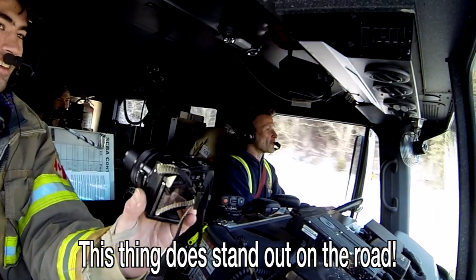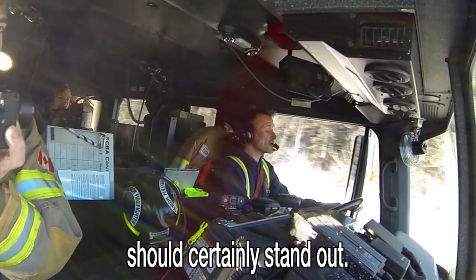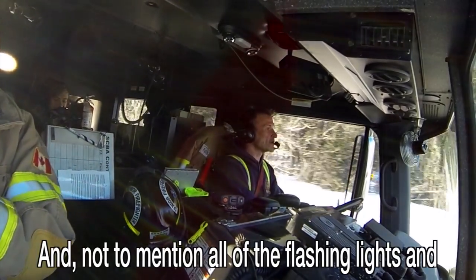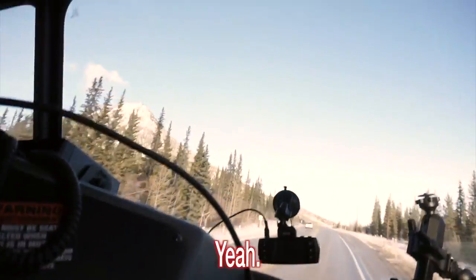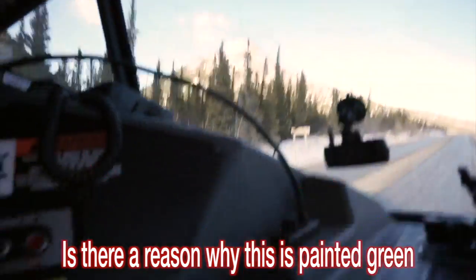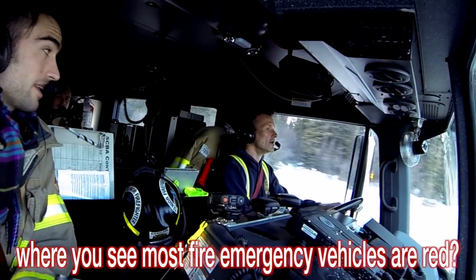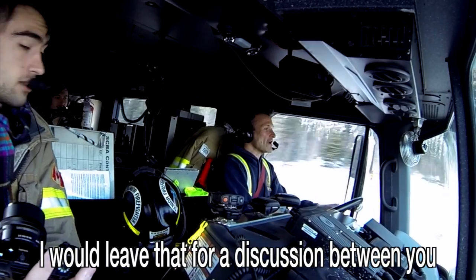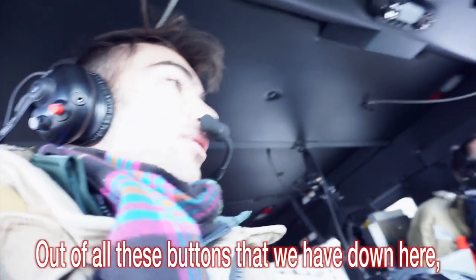This thing really stands out on the road — the color here should certainly stand out, not to mention all the flashing lights, and believe me the sirens are loud. Is there a reason why this is painted green when most fire emergency vehicles are red? I would leave that for a discussion between you and the fire chief.